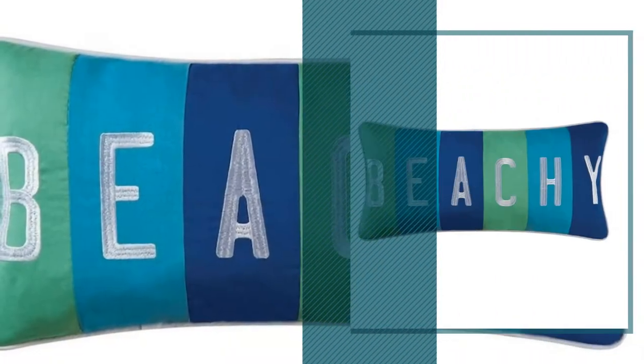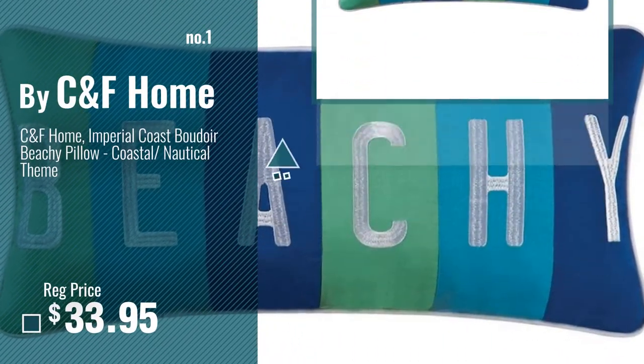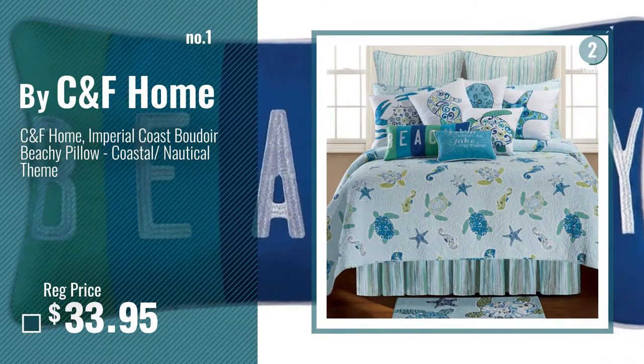Number 1, most popular, by Canf Home. Watch this video, choose your favorite.